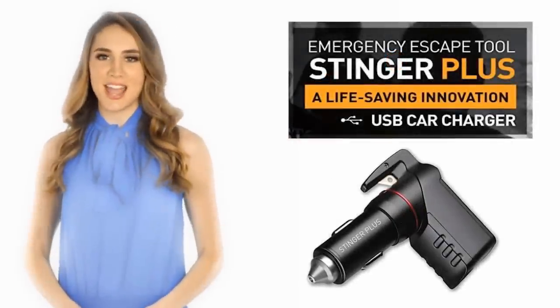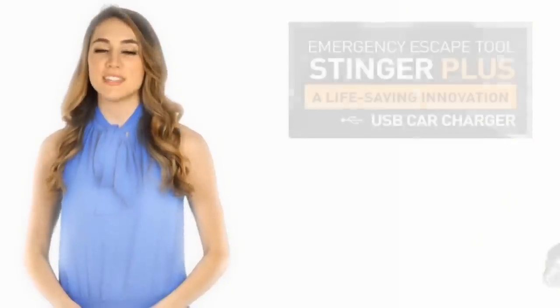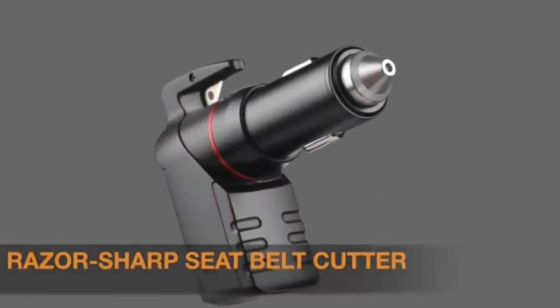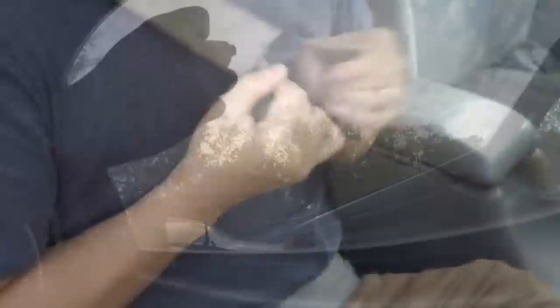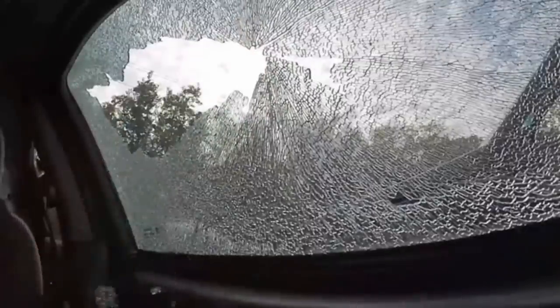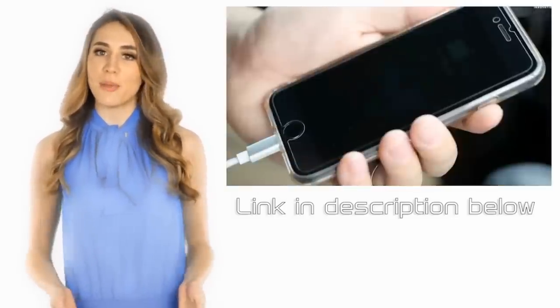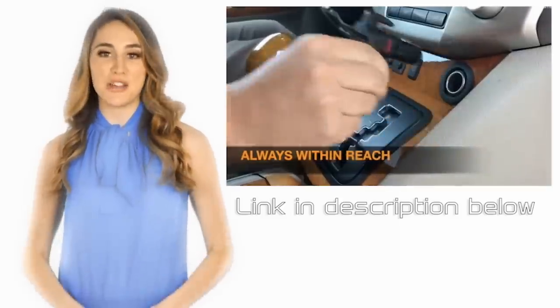This episode of Mind's Eye Design is brought to you by Zetilus Stinger, an emergency escape tool that can save your life with a sharp razor to cut your seatbelt, a two-stage spring-loaded window punch, and can even be used as a phone charger in your car. For more information on this product, the link is in the description below.